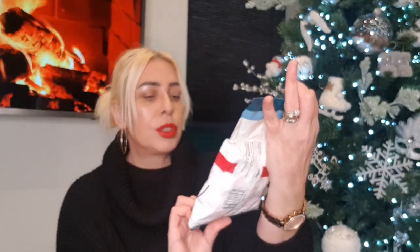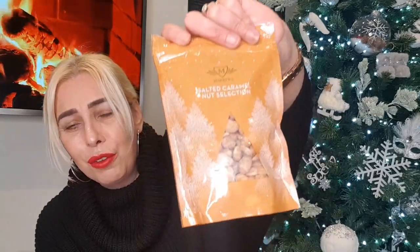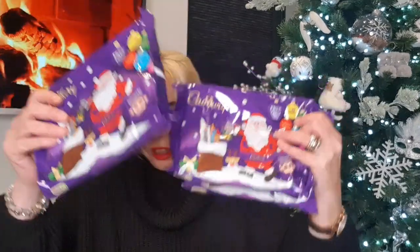Picked up another package of snowman marshmallows for the hot chocolates. Then a salted caramel nut selection — that sounded really nice. I'm tempted to open these and eat them before Christmas! I love salted caramel, and I think they were 99 pence. Also a couple more selection boxes at 89 pence.